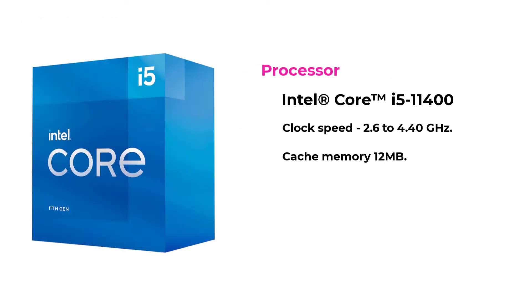I am selecting a processor from Intel Core i5-11400, with a clock speed of 2.6 to 4.4GHz and a cache memory of 12MB.